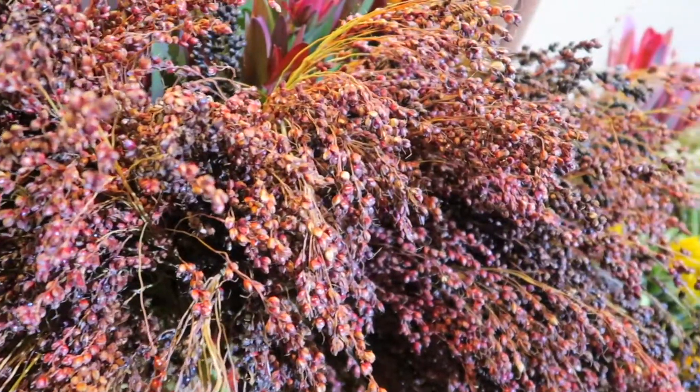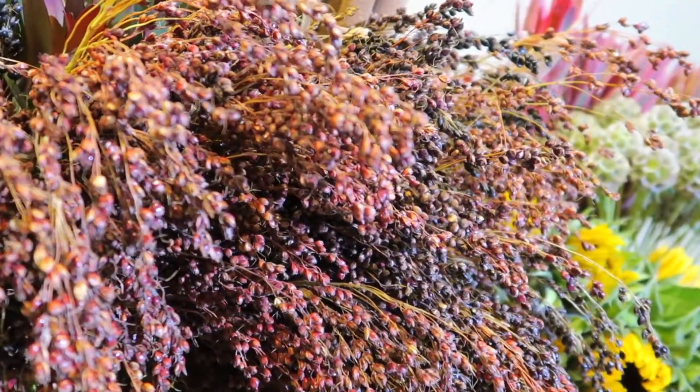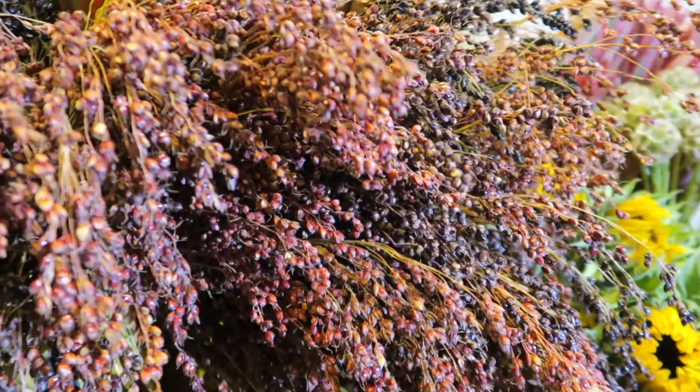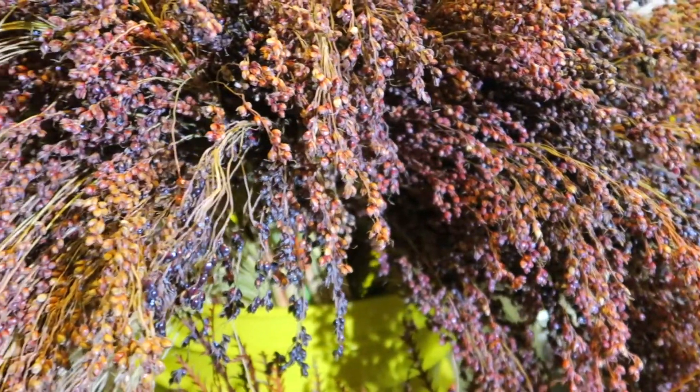Here you can see some fresh broom corn right off the truck. It just has a great weepy, cascading texture look to it — something that is quite different from the ornamental pumpkins and some of the other fillers you'll see here today.